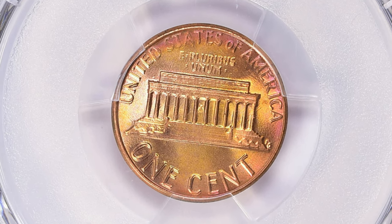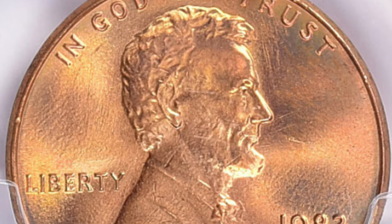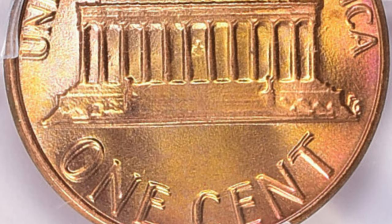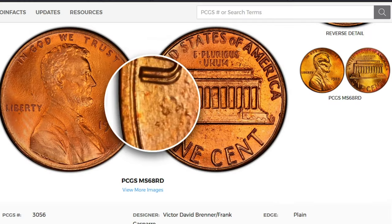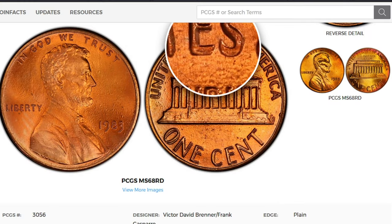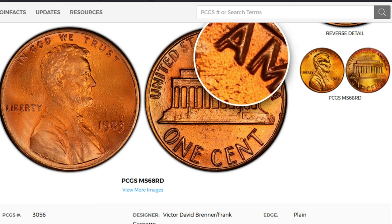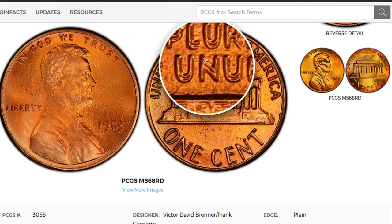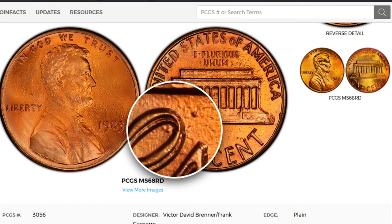According to PCGS, the 1983 double die reverse Lincoln cent is one of the strongest — and possibly the strongest — double die reverse coin in the Lincoln cents series. The doubling is evident on the letters 'UNITED,' 'E PLURIBUS UNUM,' and 'ONE CENT.' The doubling is strong enough to see with the naked eye, and it is categorized as one of the major varieties in the Lincoln cents series.